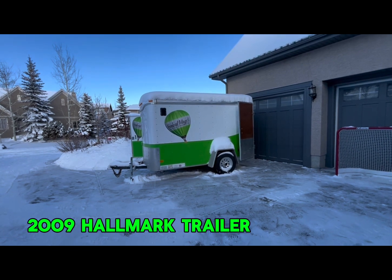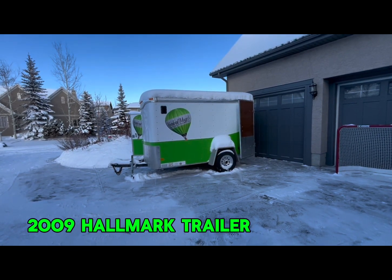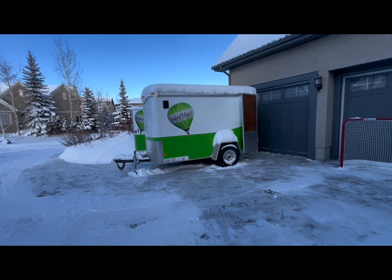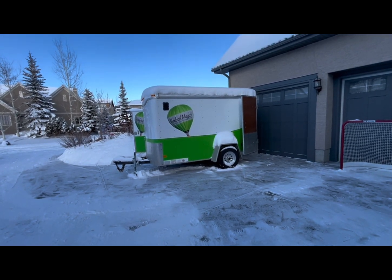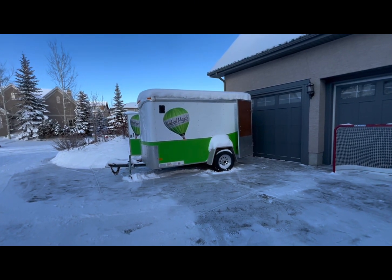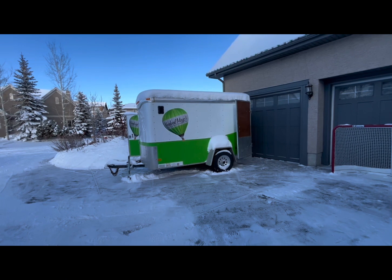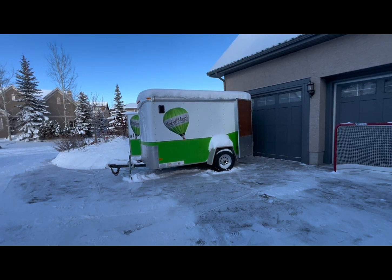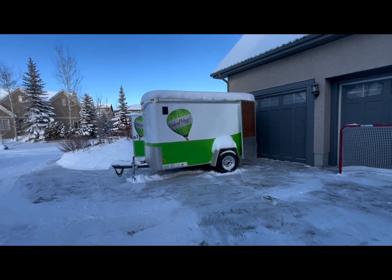This is a 2009 Hallmark trailer, single axle. We bought it brand new when we bought Herbal Magic and we decaled it up, as you can see. It's in very, very good condition. We haven't gone that far with it — other than Albuquerque twice, it's been local.